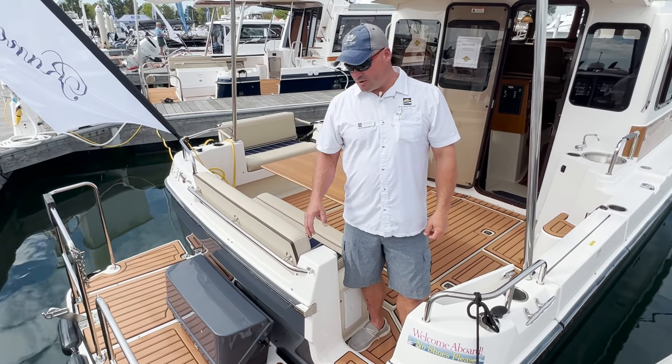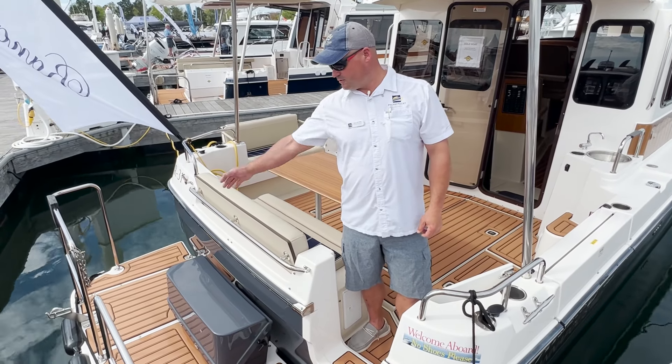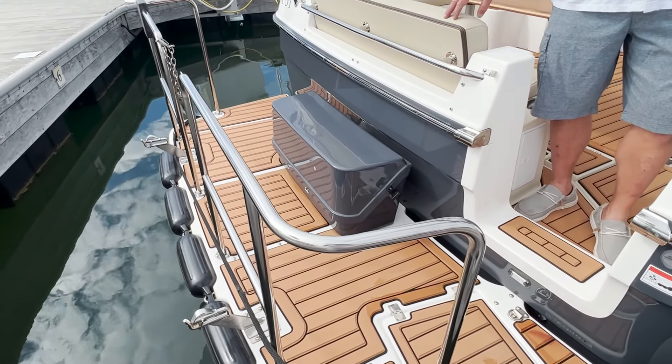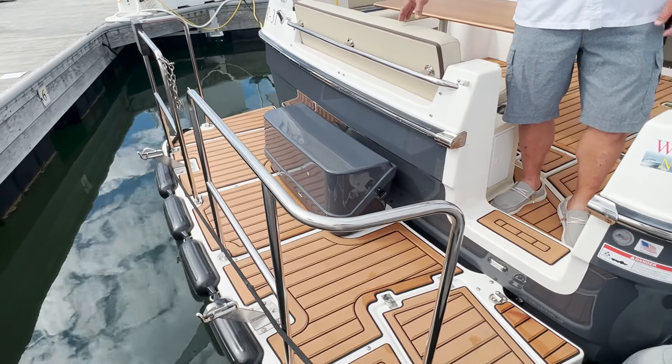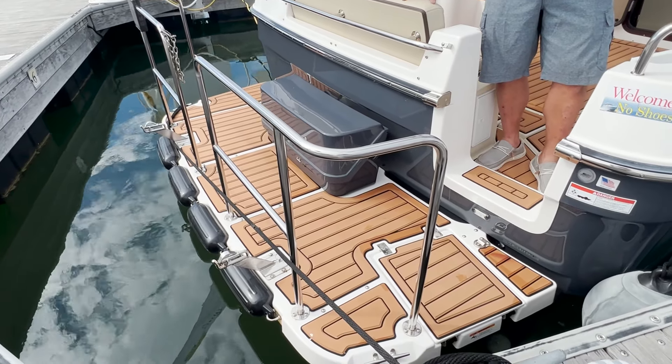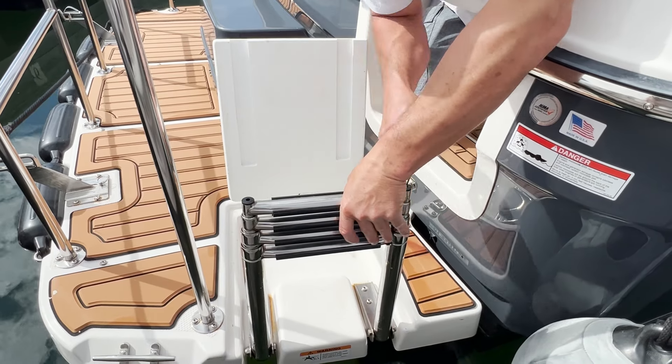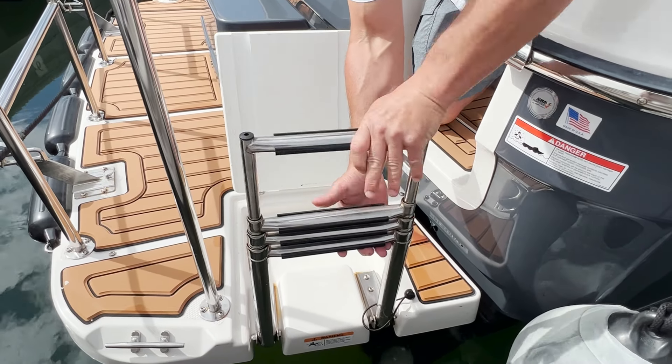The first thing you'll notice when you step on the Ranger 31 is this beautiful swim platform. It's got rails all the way around. It's a very safe place to sit, lounge, and enjoy the water, but also wide open space to entertain and get on and off the boat. We have the swim ladder that lifts up and folds down — very easy to get back on the boat after enjoying some time in the water.